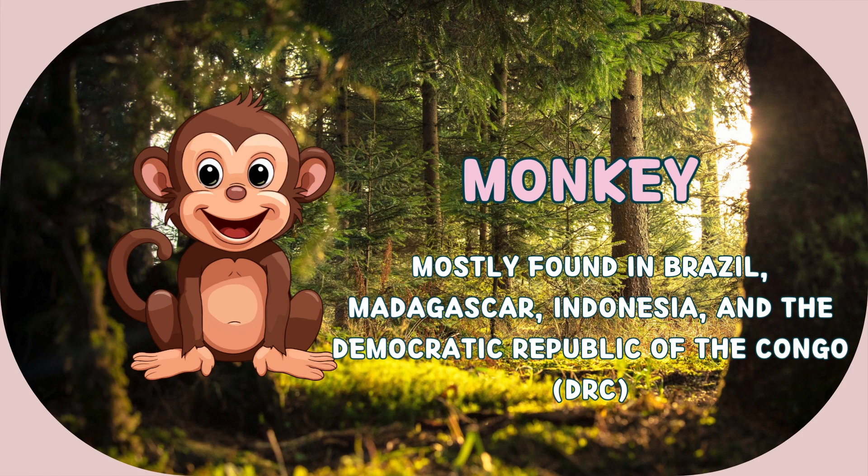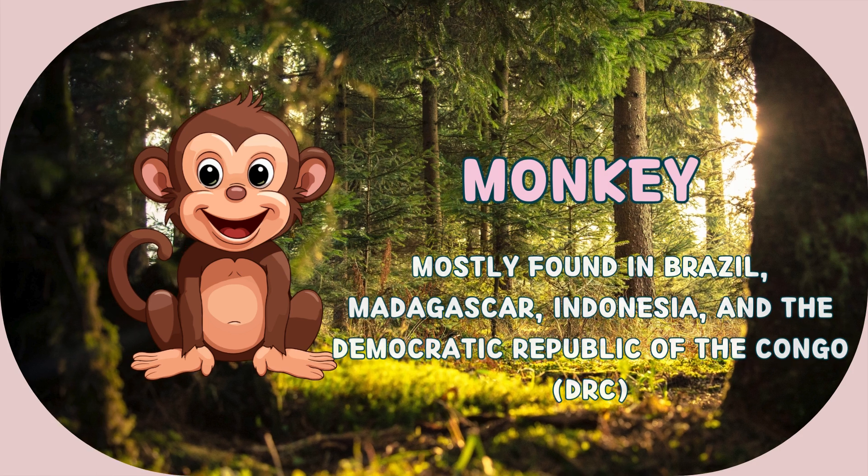This animal is monkey. It's mostly found in Brazil, Madagascar, Indonesia, and the Democratic Republic of the Congo, DRC.